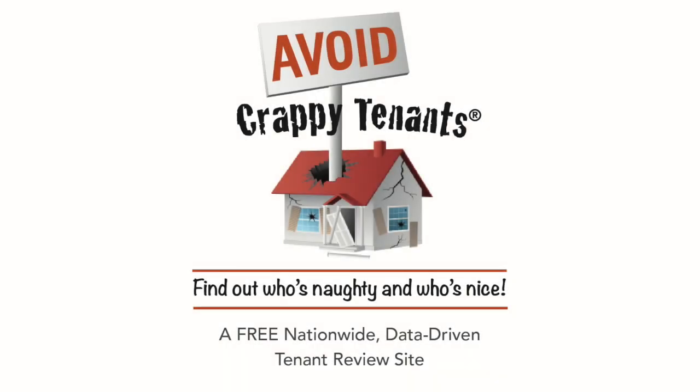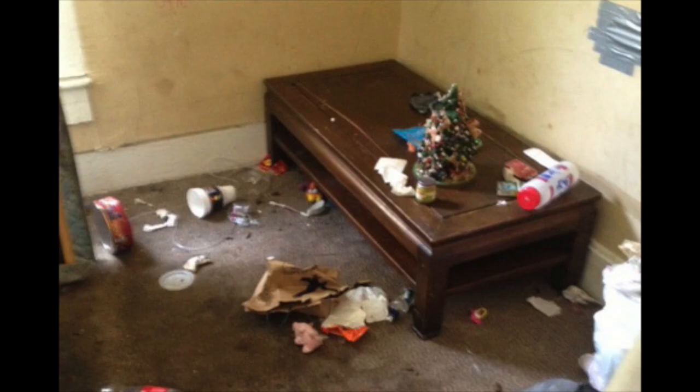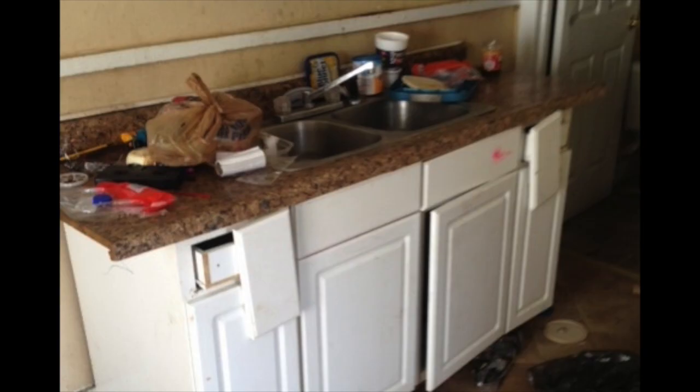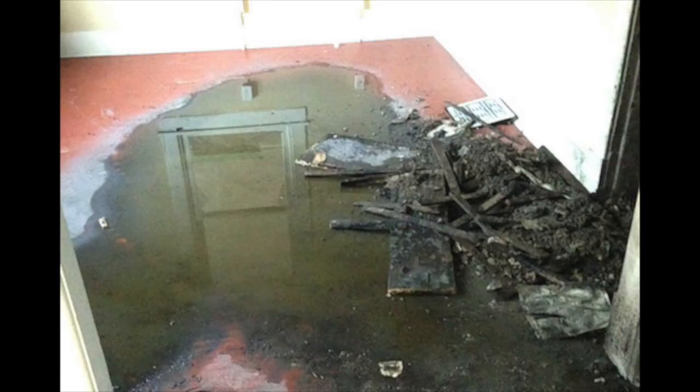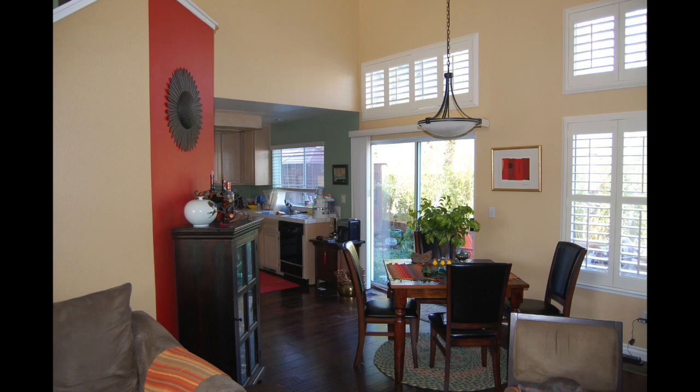If you've been in the rental space for any period of time, you know the normal tenant screening process doesn't tell the entire tenant story. All it takes is one bad tenant to wipe out your profit on a rental for the year. On the other hand, when you find a good tenant, the kind you hate to see go, you are happy to let others know.